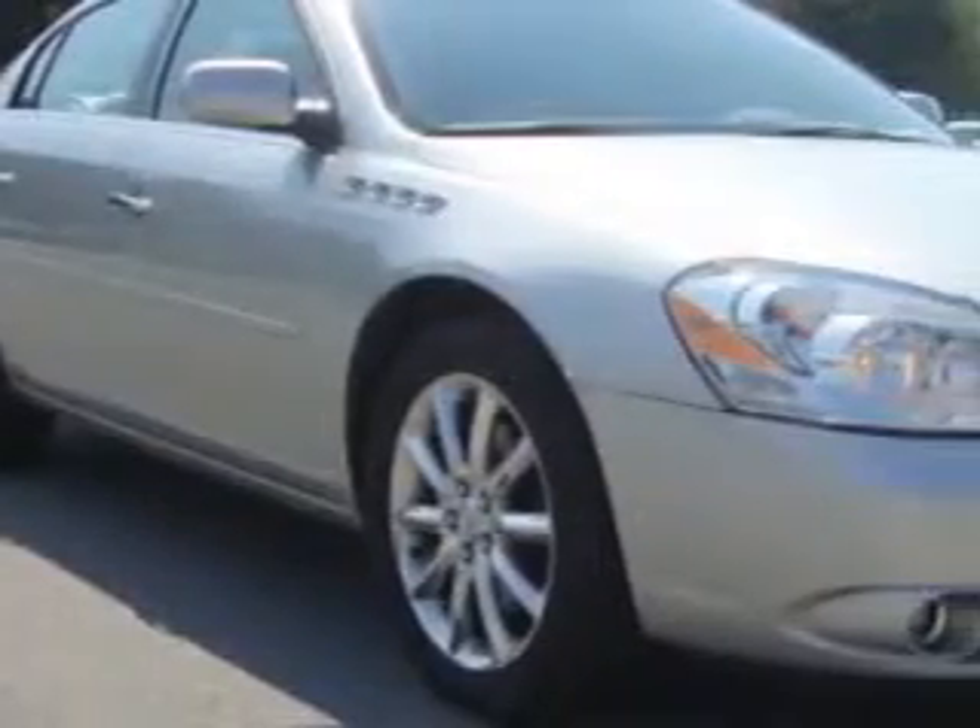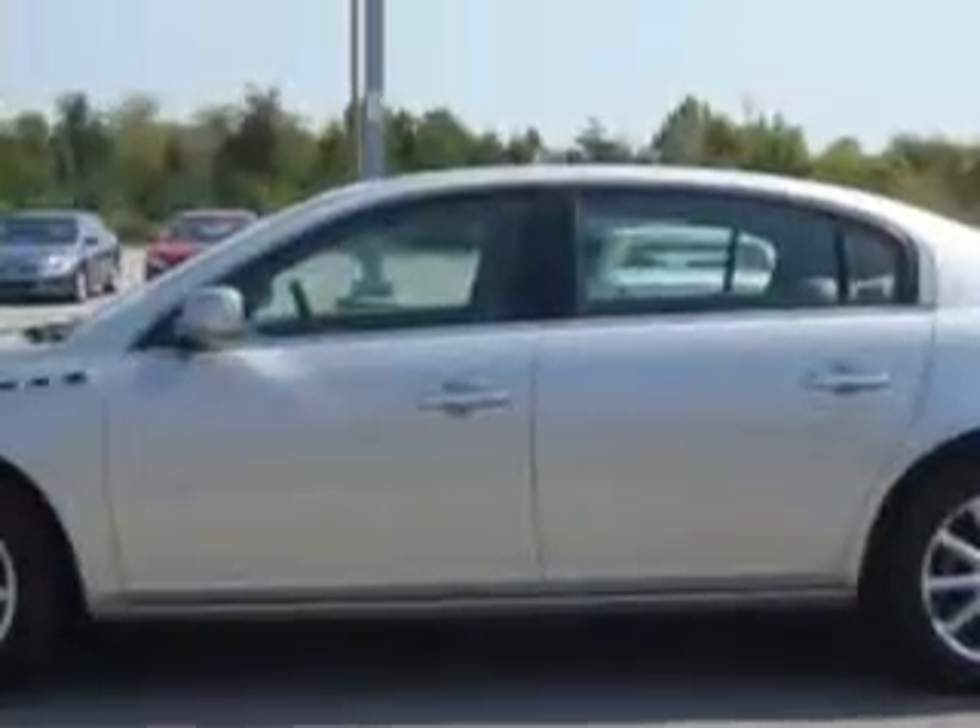Check out the Silver 07 Buick Lucerne CX-S, equipped with an 8-cylinder engine and an automatic transmission. Enjoy this great car with features like power driver and passenger seating.